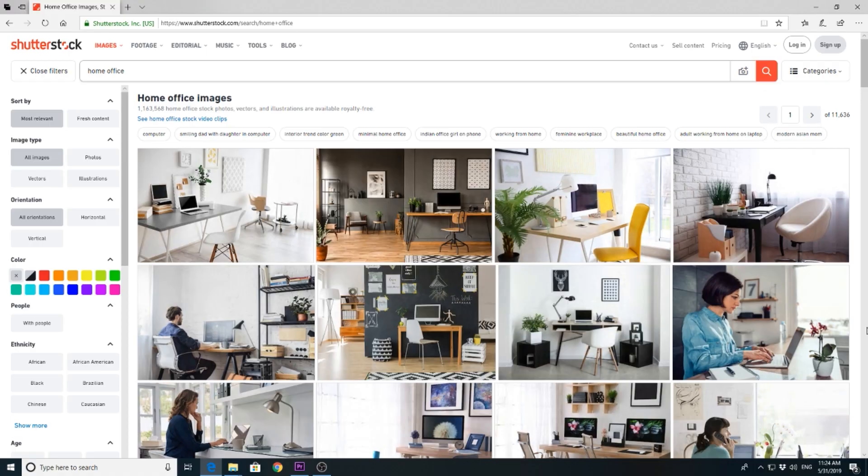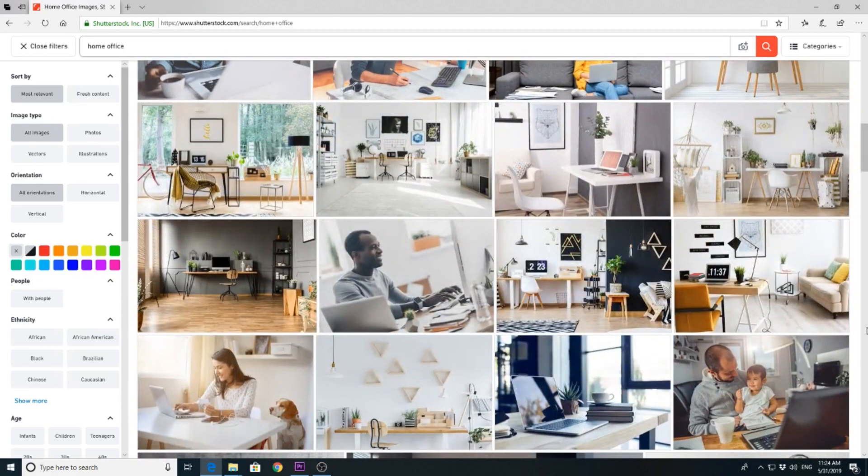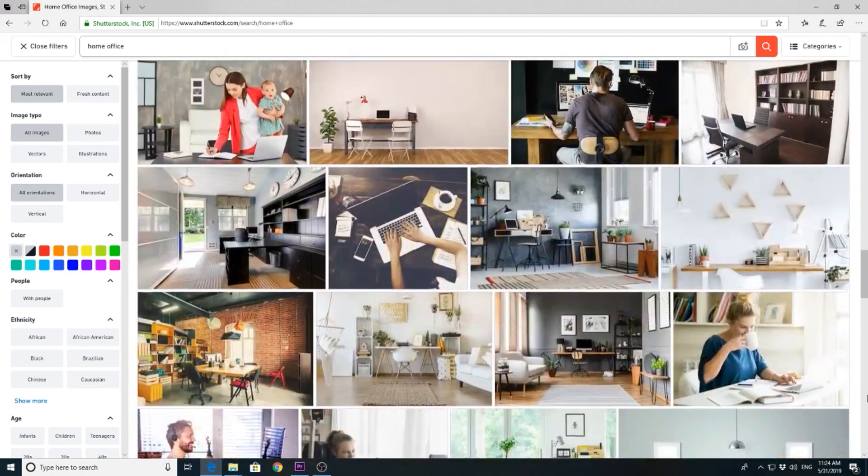Trend number 2: Home office. Working from home is gaining rapid popularity. Especially women — they need to be flexible when they have young children, which is also my case. That is exactly what you should be showing in your photos and footage: the flexibility of working from home. Think of nicely styled home offices, lose the clutter, keep it simple, add some house plants. Flat lays with electronics and simple office items are also a very good idea to shoot.